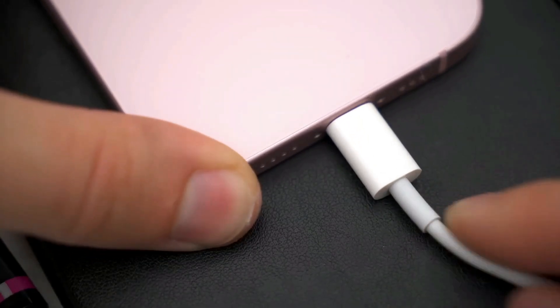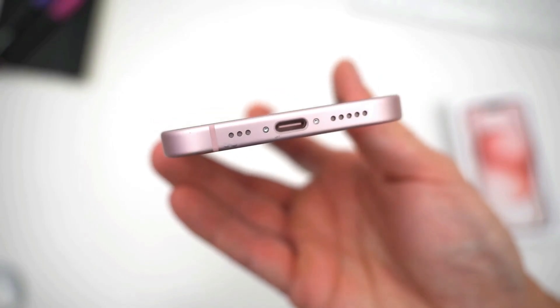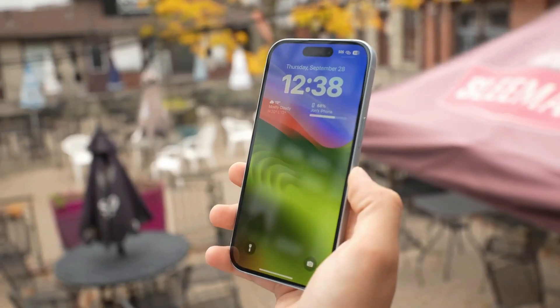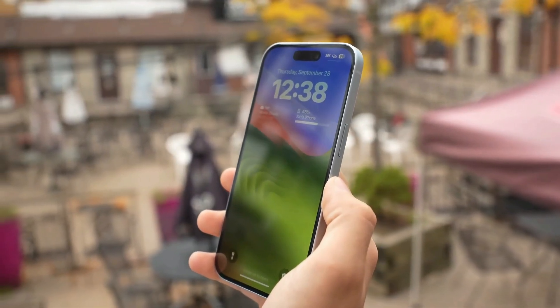The iPhone 15 also has a USB-C port now, which is awesome because you can use one charger for your phone and your laptop. One thing that really stands out is the new satellite feature — you can call for help from anywhere, even if you don't have cell service. That's super useful if you're in trouble or somewhere remote.